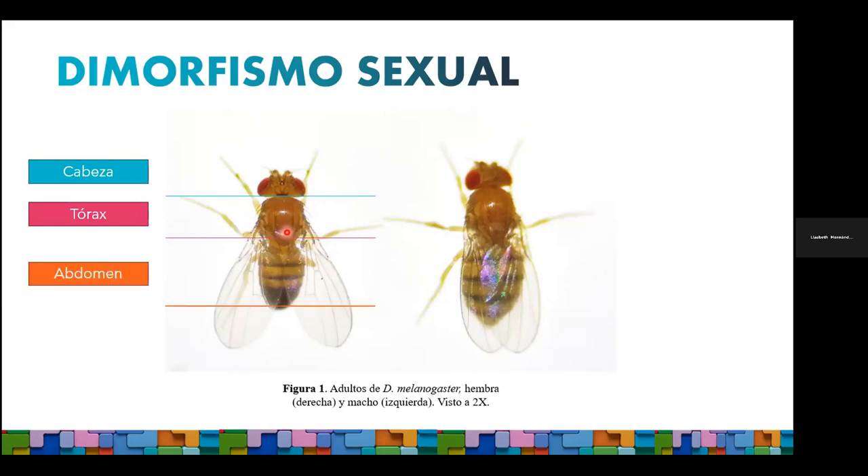Y finalmente, el abdomen. Una de las ventajas de utilizar a Drosophila como modelo biológico es que tiene un marcado dimorfismo sexual, y ese dimorfismo se puede ver muy claramente en la forma del abdomen. En el caso de los machos, la terminación es en punta, la coloración es más oscura y ovalada. Mientras que en la hembra, la terminación es en punta y el abdomen está completamente segmentado.